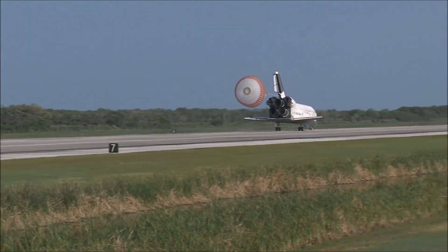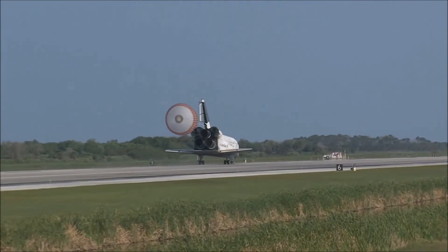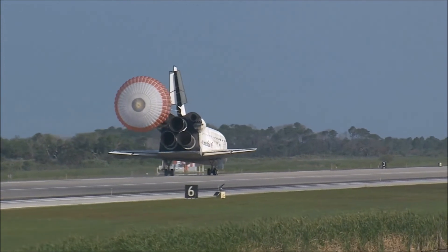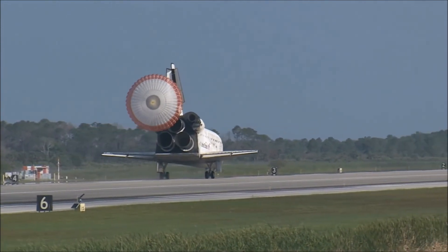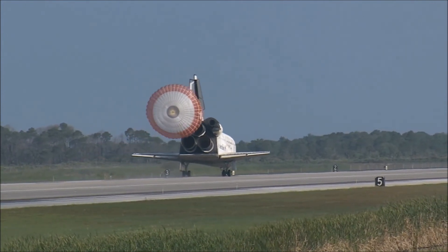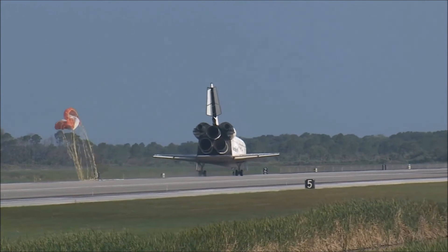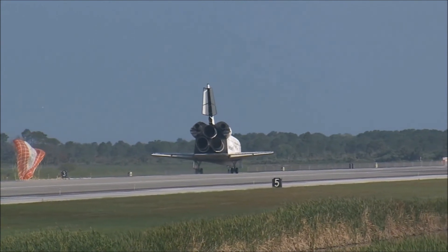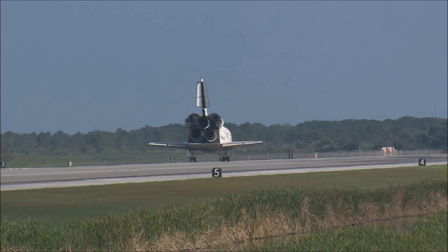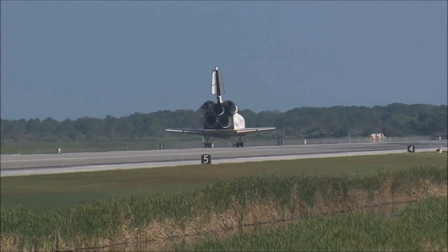That brings an end to the STS-131 mission — the 131st space shuttle flight and the 33rd to the International Space Station. Discovery left Florida on April 5th with 7.6 tons of new science equipment and spare parts, including equipment to improve the station's capability for Earth observation, equipment to help astronauts avoid muscle atrophy, and equipment to help keep the station's systems cooling properly.